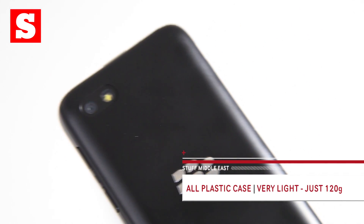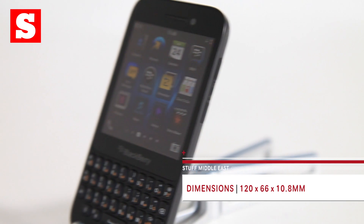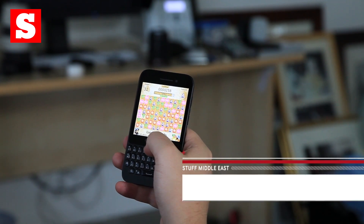Compromises had to be made and BlackBerry went straight for the build quality. The old plastic design feels rather cheap, and not in the same way as the Galaxy S4 — this phone screams budget mobile. On the plus side, that does keep the phone nice and light at just 120 grams.